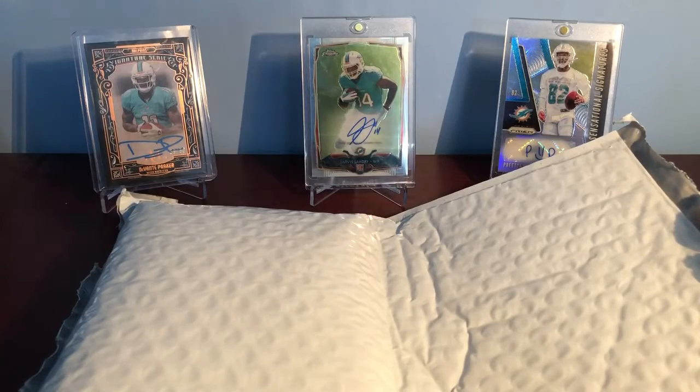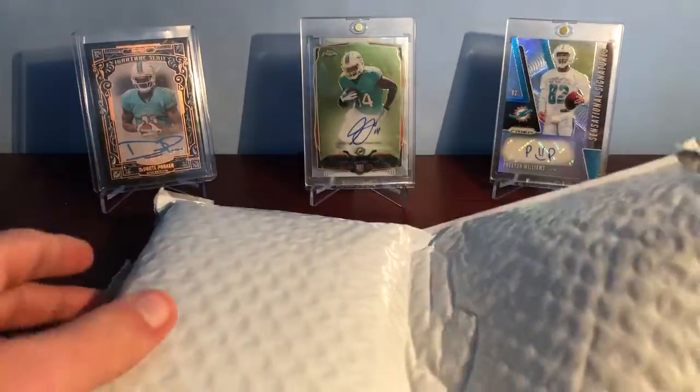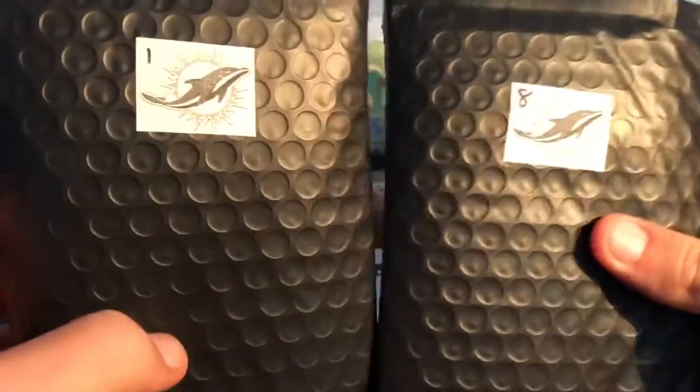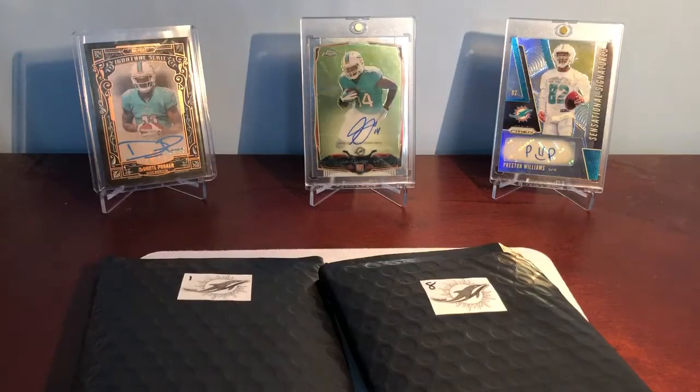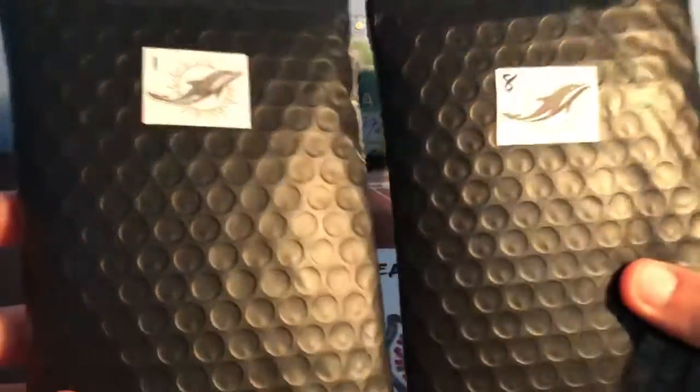Hey guys, it's Alex and Brett for Amy's Card Collection and today we've got a little mail day. These are the team packs that we bought from Steve Bao. We bought two Dolphins packs — number one and number eight. We're gonna show you guys these and you can still pick them up. He still has a bunch of teams left. It is twenty dollars for one or two for thirty-six.